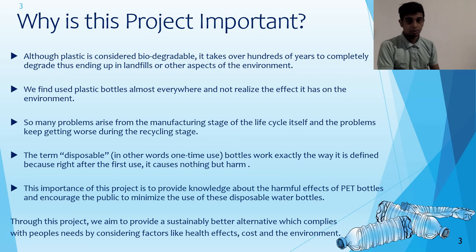Why is this project important? Although plastics are considered to be biodegradable, it takes hundreds of years to completely degrade, and hence harms the environment. We use plastic bottles in almost everywhere, not realizing the effect it has on the environment. So many problems keep arising from the manufacturing stage all the way out to the recycling stage, only getting worse stage by stage.